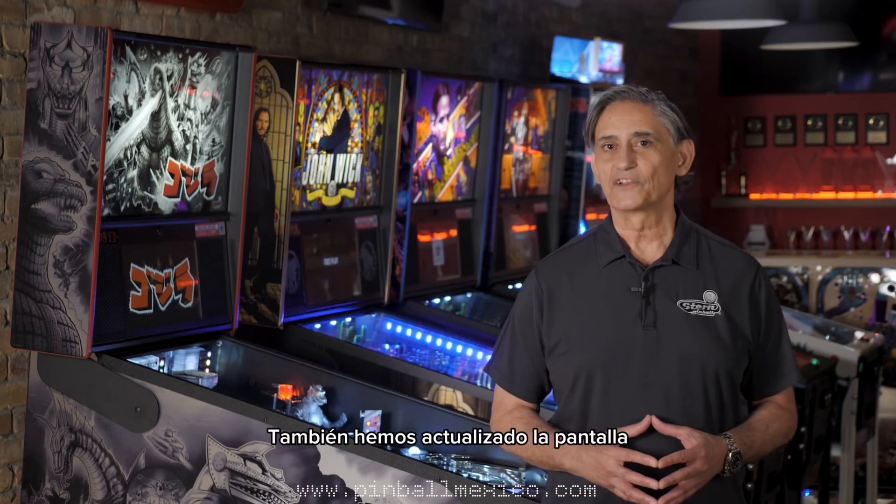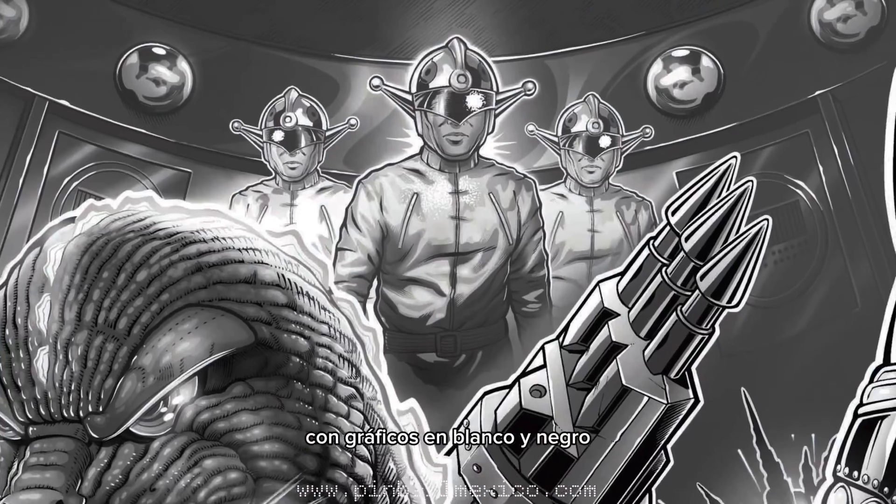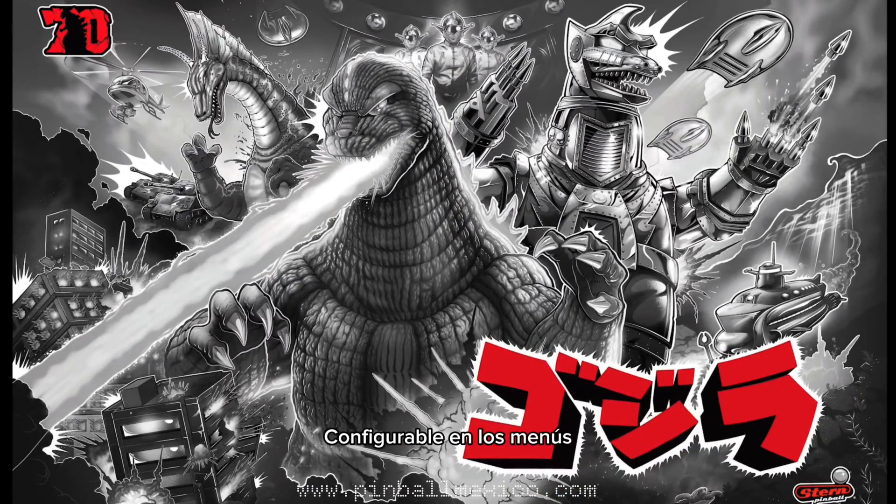We've also updated the splash screen with black and white graphics — your choice of course, settable in the menus.